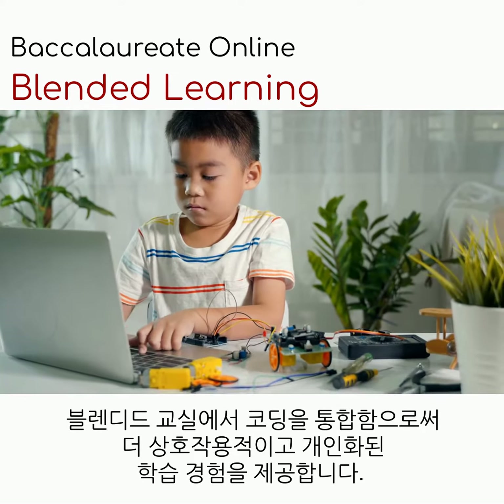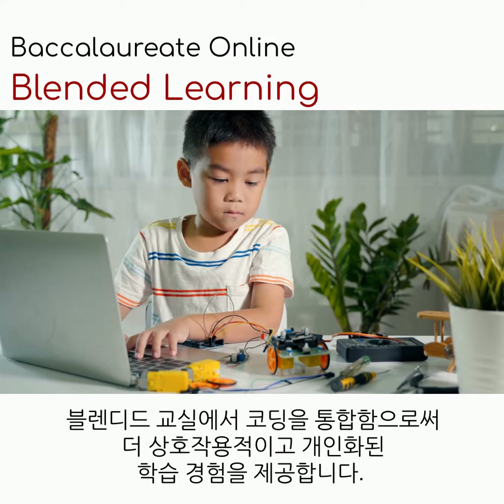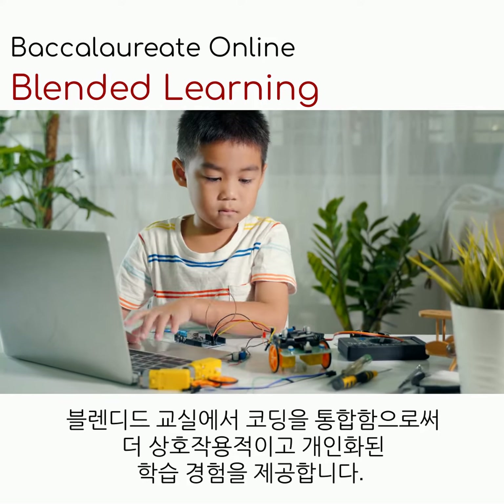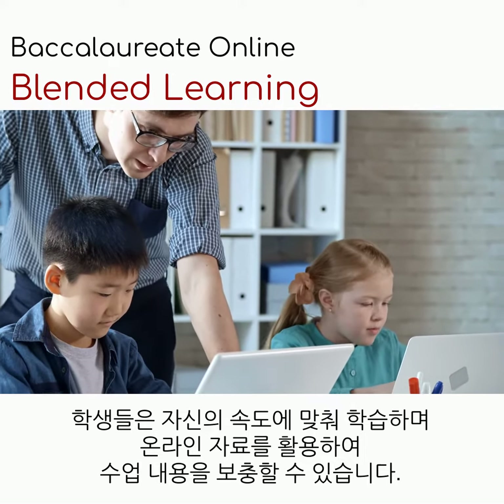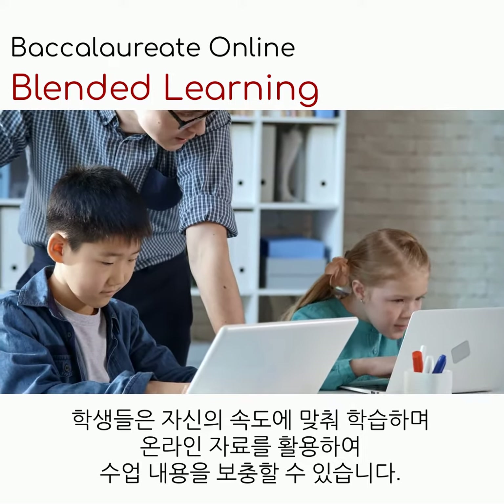Incorporating coding in blended classrooms allows for a more interactive and personalized learning experience. Students can engage with the material at their own pace, using online resources to supplement in-class instruction.